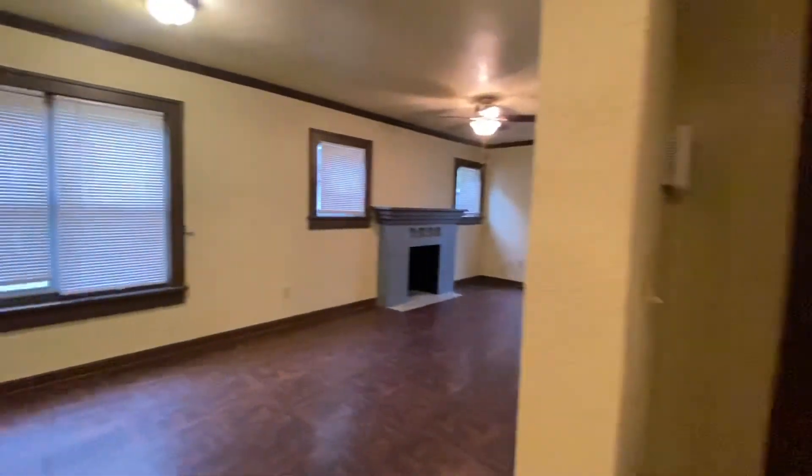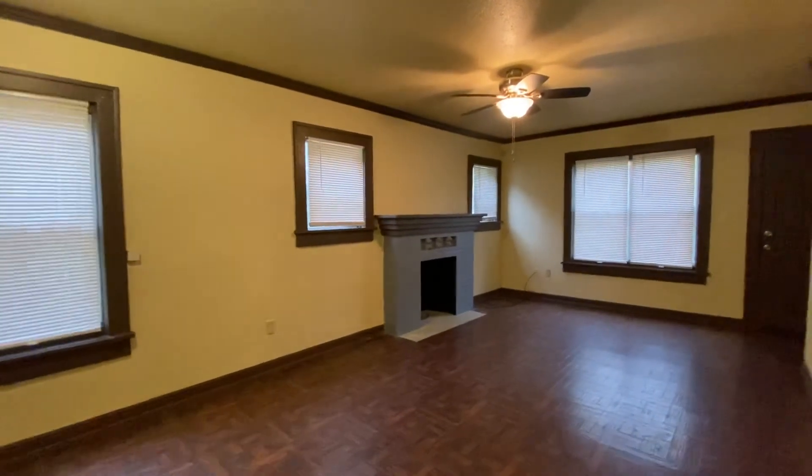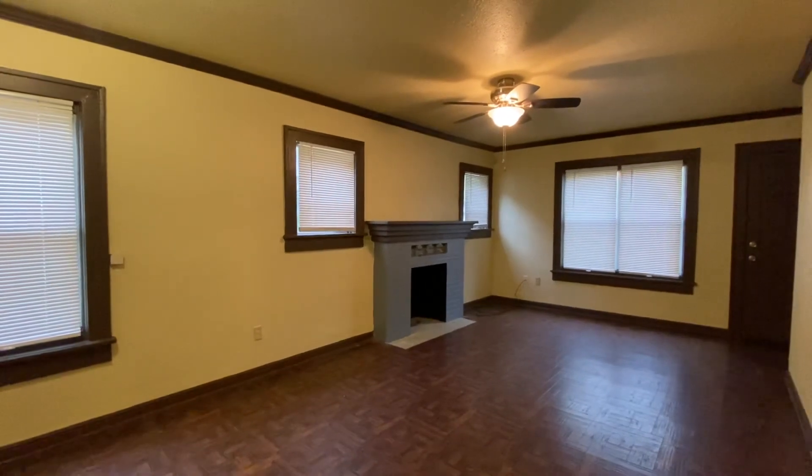Again, this was 4156 East 1st Street. If you have any questions about this house, give us a call at 918-991-6722.